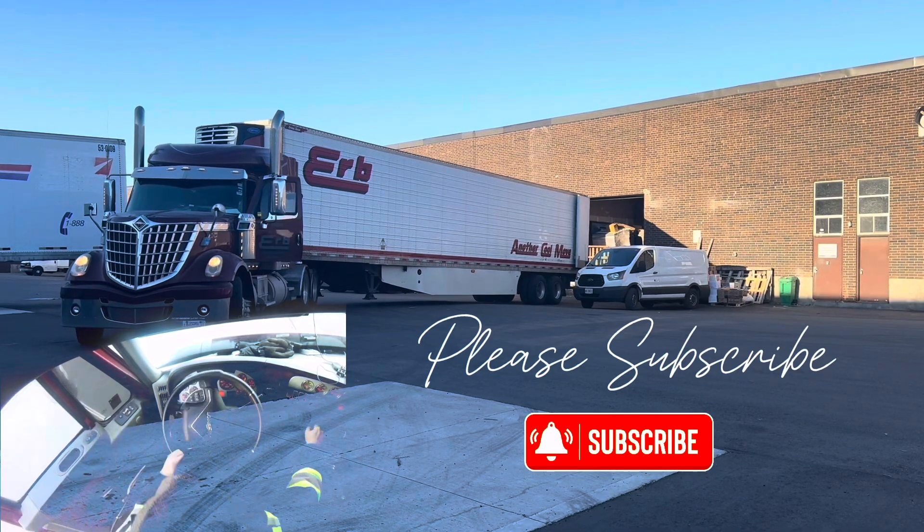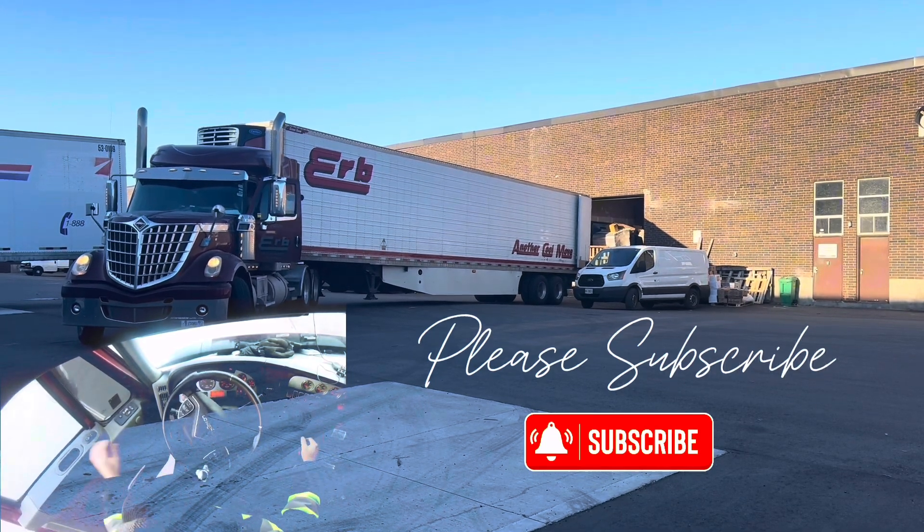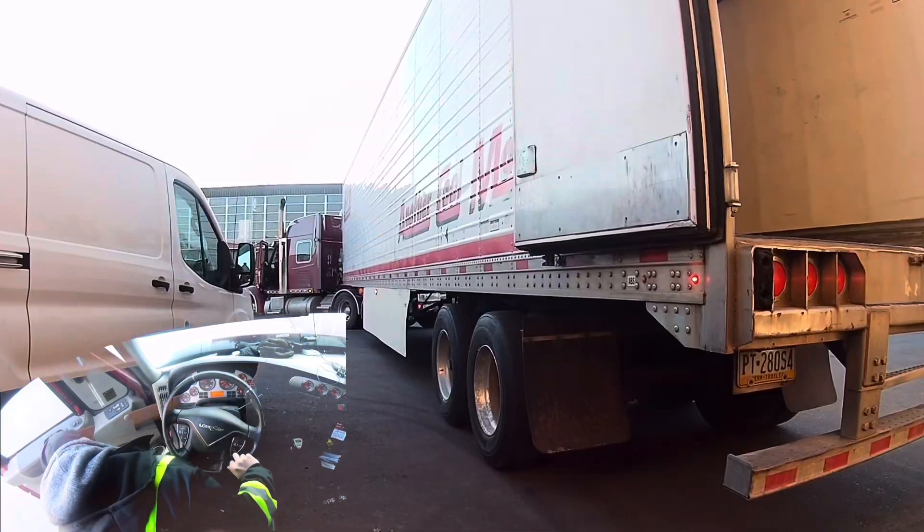Thank you for watching. Please subscribe and check out my other 30-plus videos — all different spots, all different maneuvers, different obstacles, and different tips for each one. Thanks again.